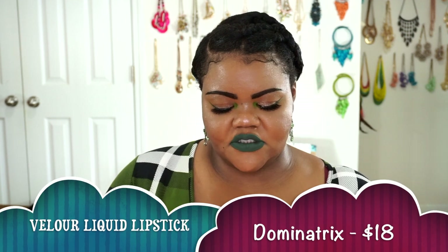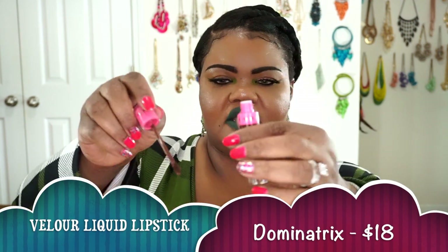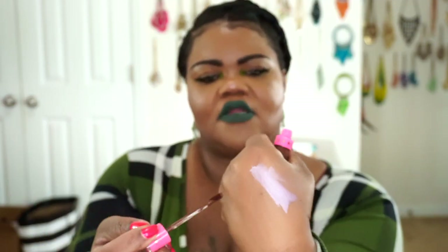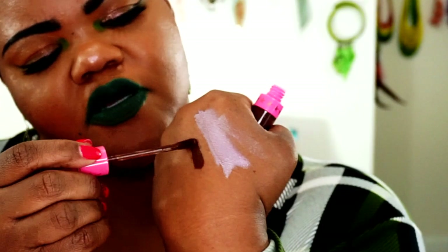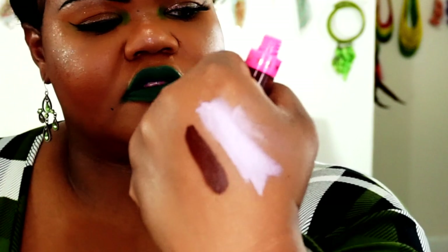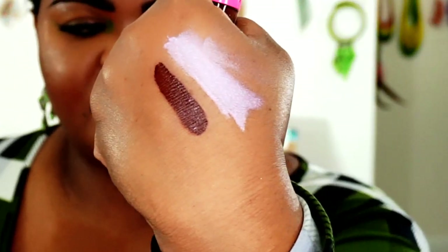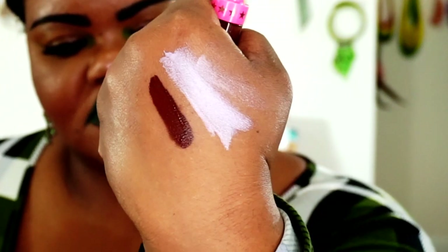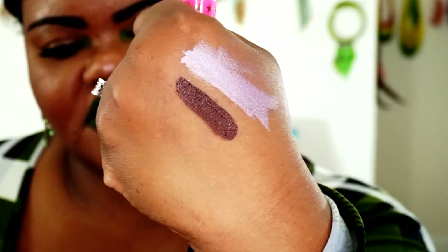The next one I got was a repurchase of Dominatrix because my other one was already out. Here is Dominatrix swatched on the hand. It's just that deep brown that you guys know I love to do as a liner for all of my nude looks. Since I don't wear lip liners, I use Dominatrix as my liner.